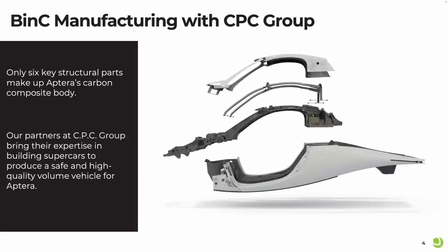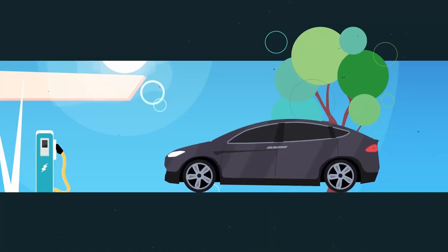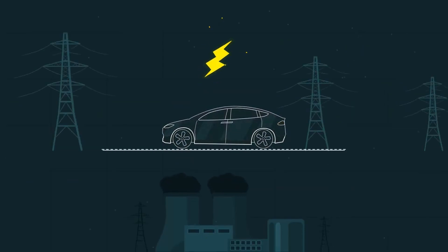Aptera Motors, an electric vehicle startup, hopes to begin production of its three-wheel solar EV before the end of the year or early next year. On the last day of 2022, the business revealed the production intent design for Aptera, demonstrating the progress it has made on its solar-powered three-wheeler. The Aptera's stated major design goal is to be the world's most energy-efficient mass production car.